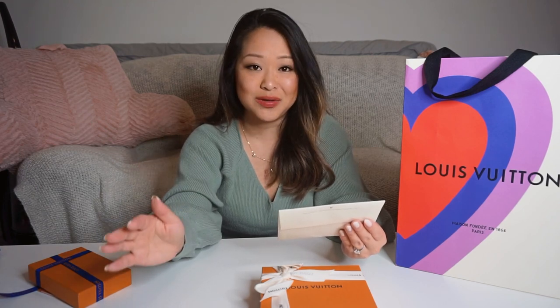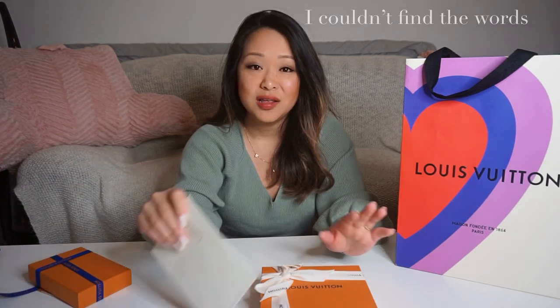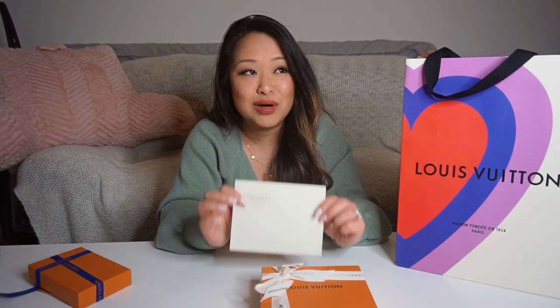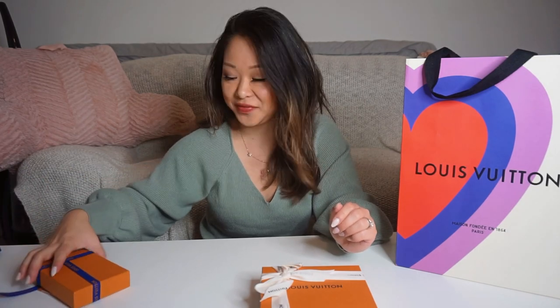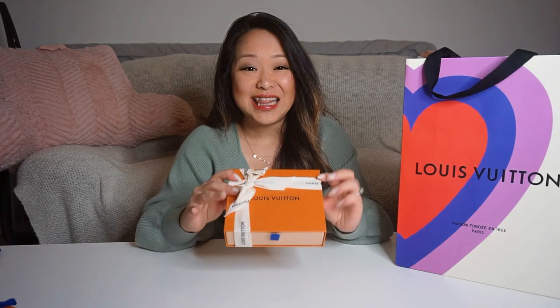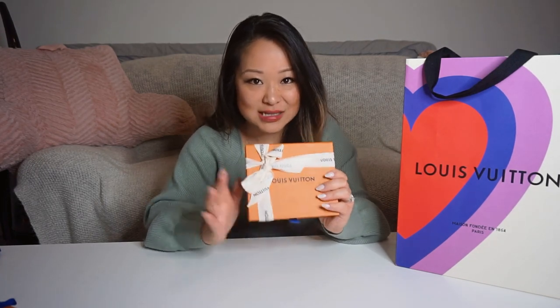I enjoy the experience of opening my box and finding cute little gifts. I also got a personal card from my SA, which is the sweetest thing. I've never experienced such a wonderful SA in all my years of buying Louis Vuitton. It makes the experience of shopping there so much more enjoyable. This item I actually bought online, so this is the product she got for me.